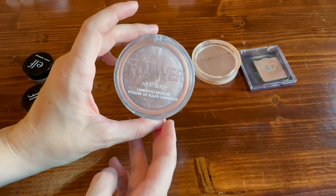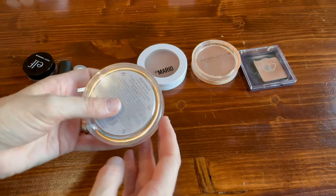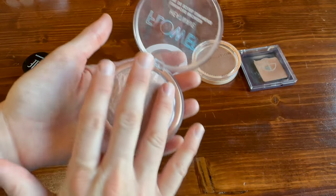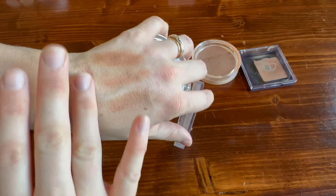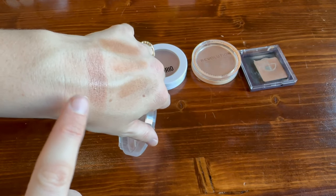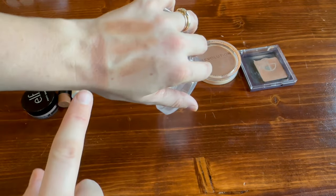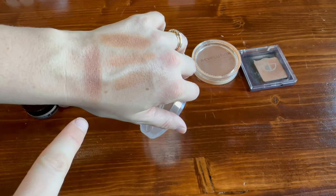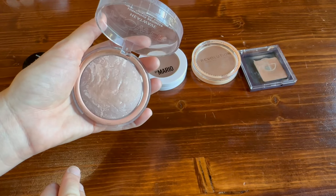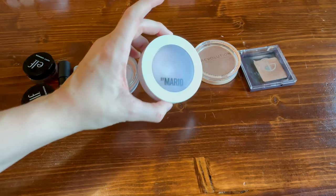This is my favorite powder bronzer — from Flower Beauty, the Heat Wave Luminous Bronzer in the shade 'Sunrise.' I pretty much use this all winter long. This bronzer looks blushy on the cheeks — in the pan it looks cool-toned, but it has a nice rosiness and luminosity too. If you're someone trying to avoid products that are too warm, I really recommend this. It is much cooler and I find it much more flattering and natural looking.